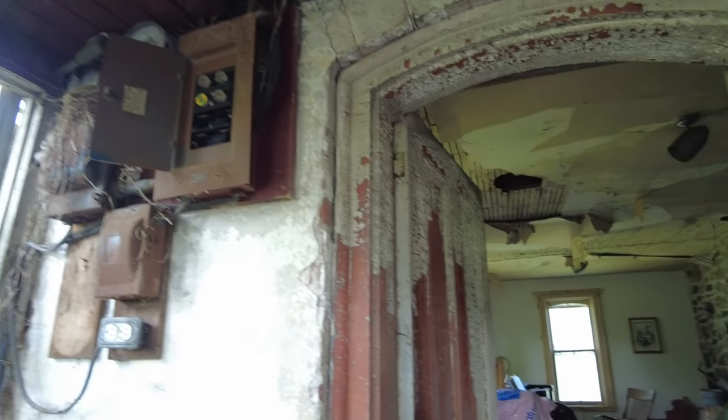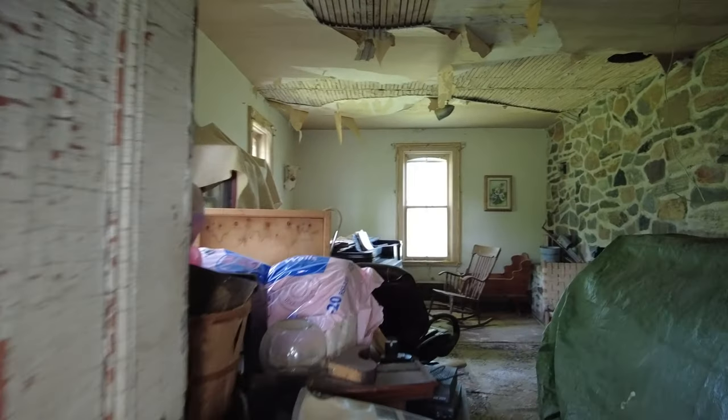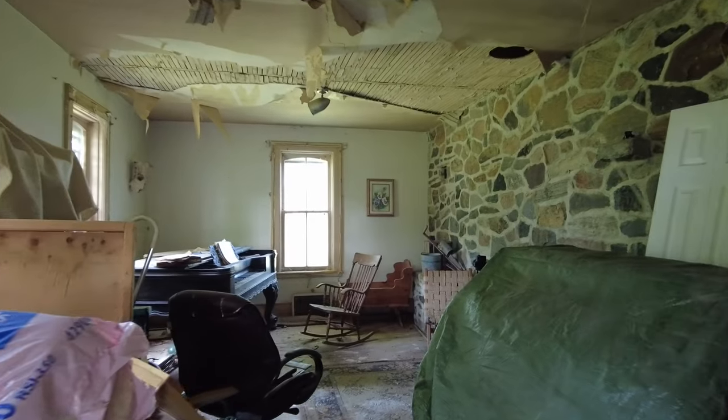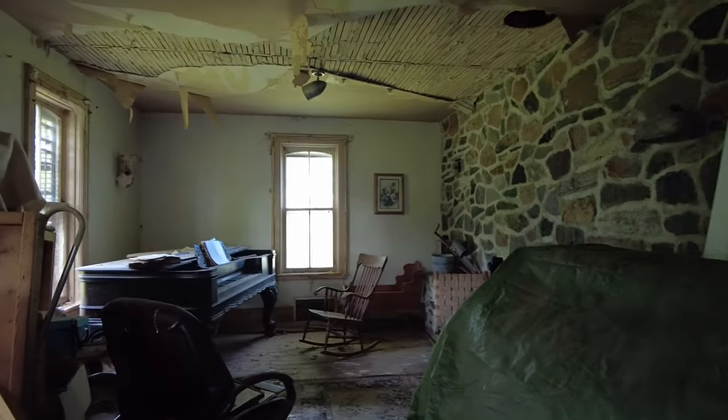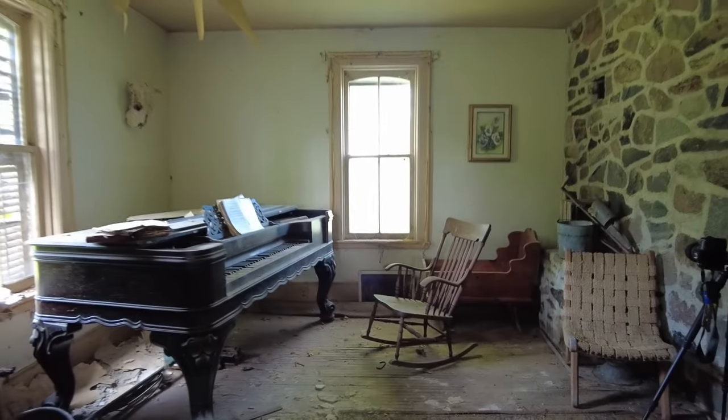All right, guys, here we go. Checking out this abandoned house. It's got some gorgeous antique stuff inside. Most importantly, most impressively, is this piano. Wow, what a picture this is going to make.